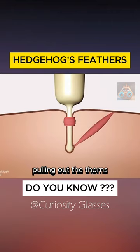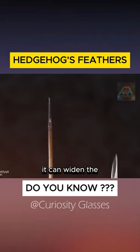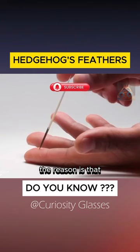Pulling out the thorns is not easy. Because the tip of the spike anchors tightly to the skin, it can widen the puncture wound. Even so, these wounds rarely become infected. The reason is that the tip of the spine is covered with a layer of natural antibiotics to help the hedgehog recover quickly.